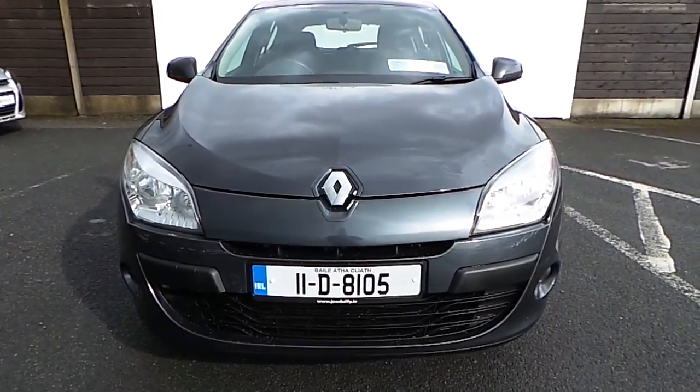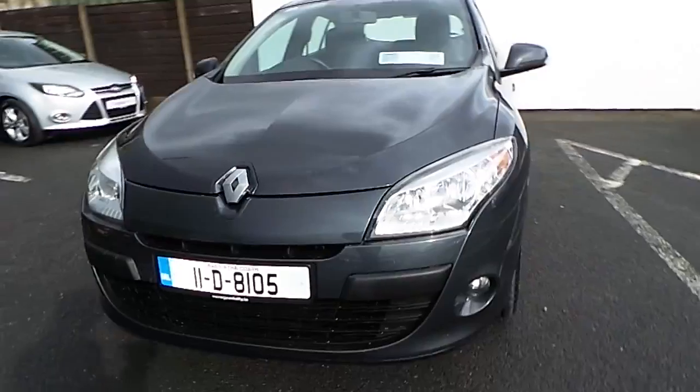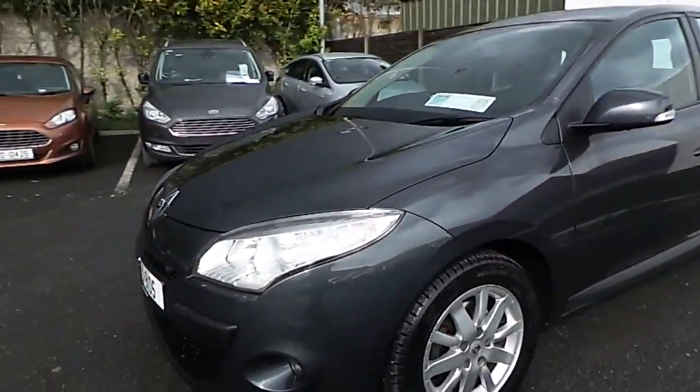Welcome to Joe Duffy Used Cars Online. Today we have a 2011 Renault Megane 1.5 diesel.